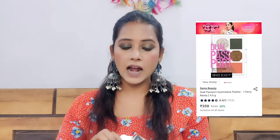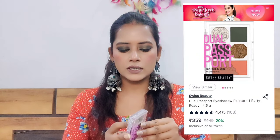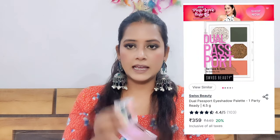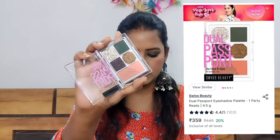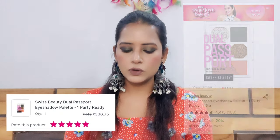The second product I got from Swiss Beauty is their eyeshadow. Let me show you — this is a beautiful green color eyeshadow, and you can also get a blush with it. The price for this one is Rs. 149, and I think the original price is around Rs. 300. I will show the exact price on the screen.